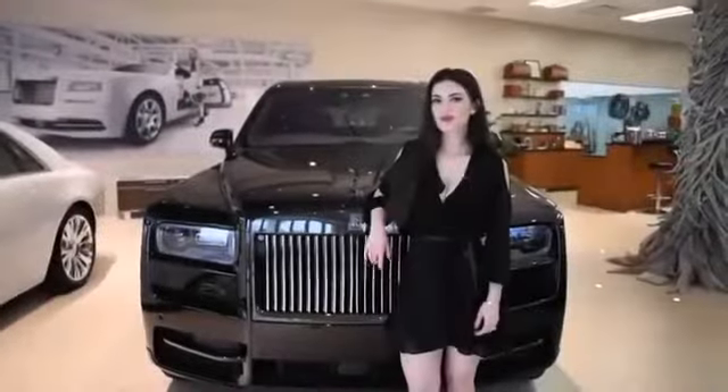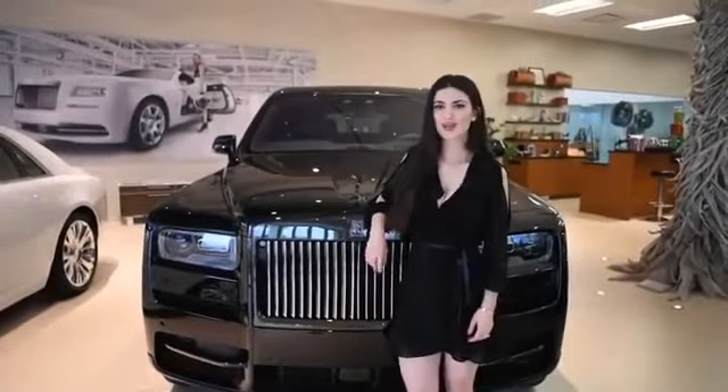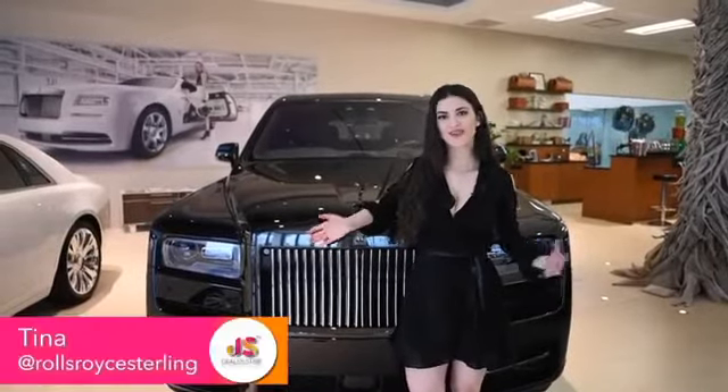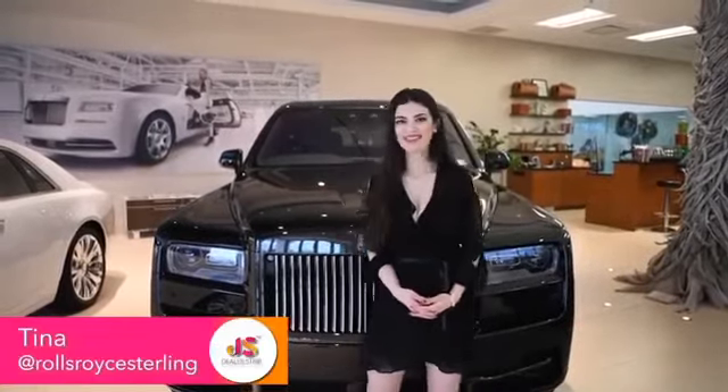This wraps up our inside look at the new Rolls-Royce Cullinan Black Badge. If you're interested in this car or any other Rolls-Royce, please reach out to me — my name is Tina and I am with Rolls-Royce.